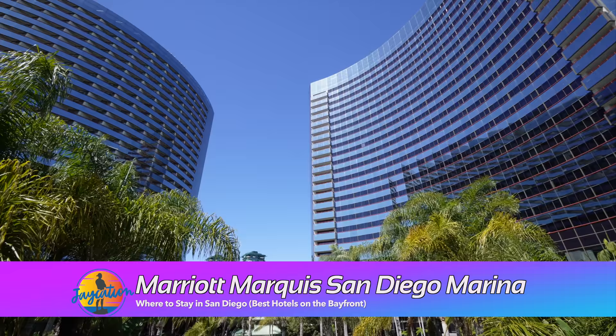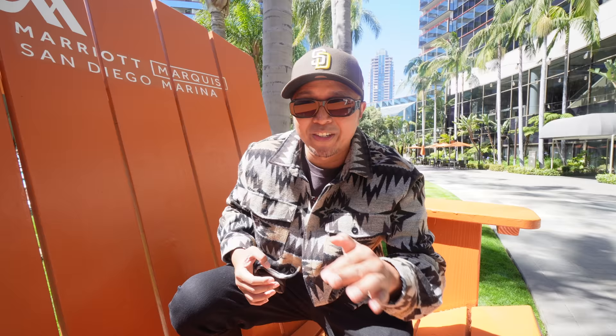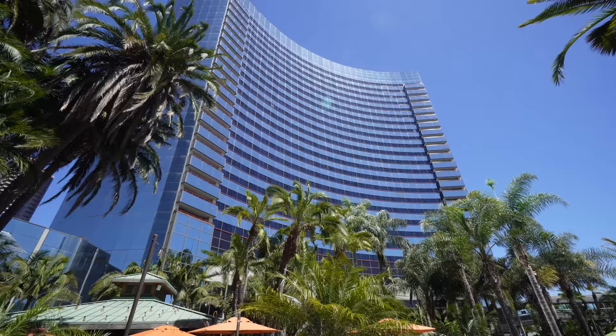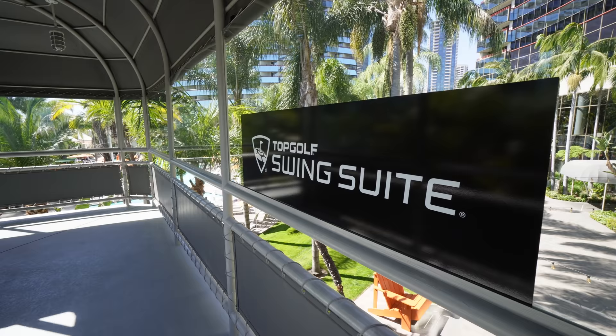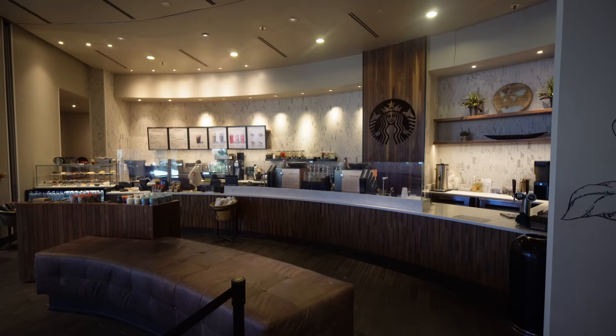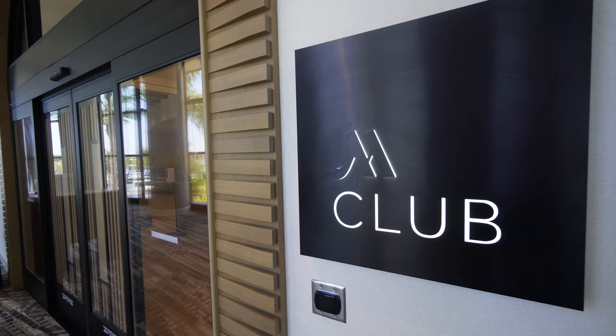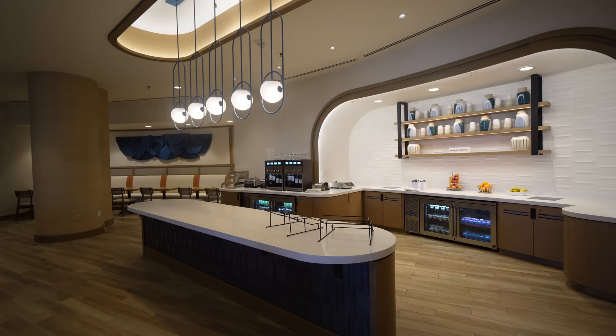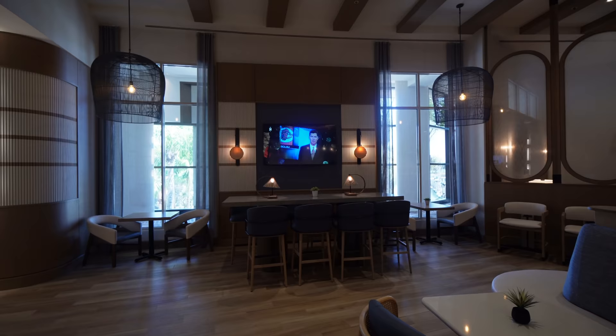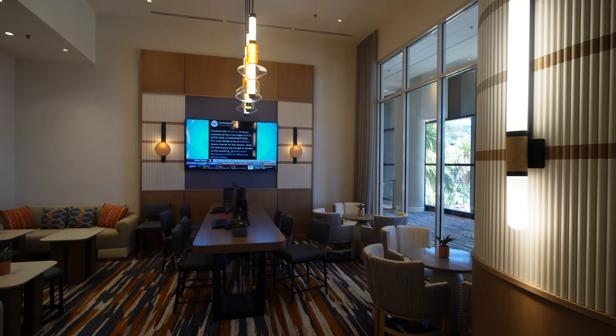Now let's make our way up the Embarcadero to the next hotel. We're here at the famous Marriott Marina — it's got two towers that surround each other and it's right next to the convention center. Their swimming pool is amazing and they have a couple of great spots to eat, plus a new Topgolf simulator. It's so tropical and you're in the middle of downtown. Inside the M Club lounge, for platinum members and above, you can grab snacks, drinks, breakfast, use the USB chargers, and catch TV.